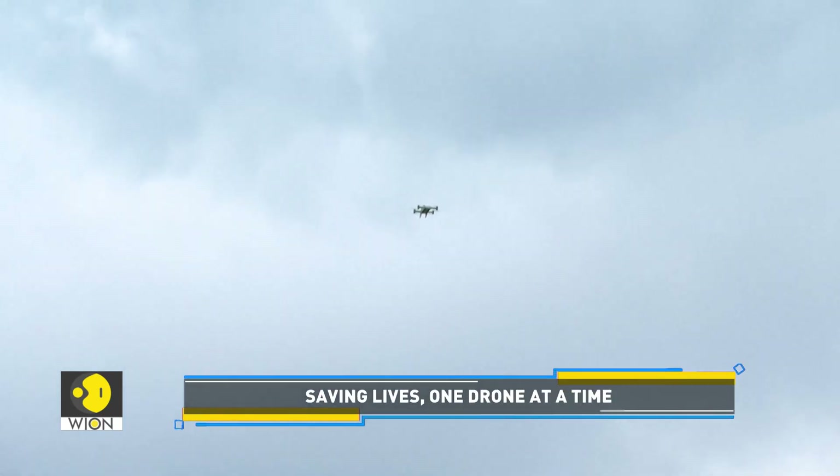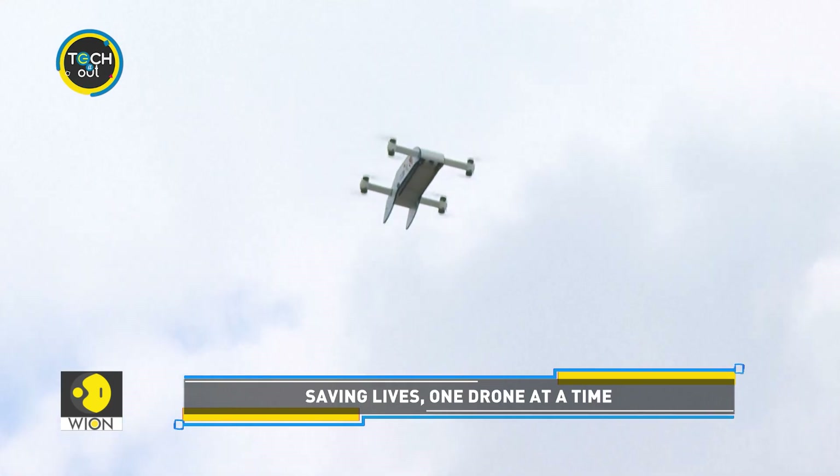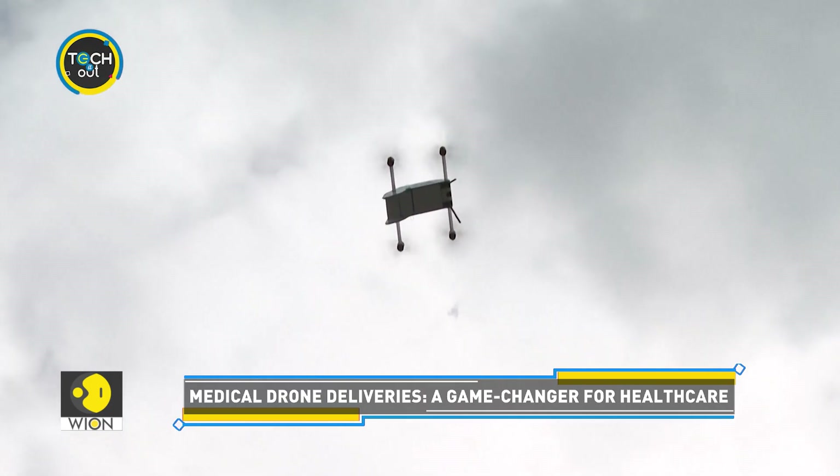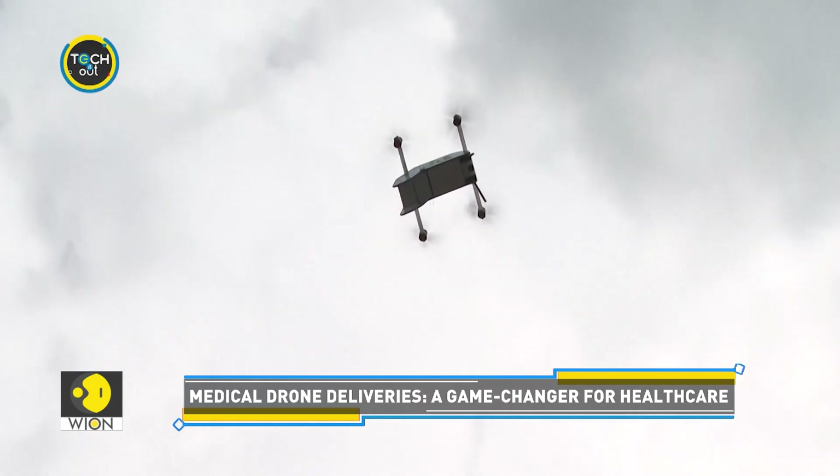Currently in its trial phase, the drone service is expected to launch sometime in May. Once fully operational, the hospital is planning to operate around seven flights a day.